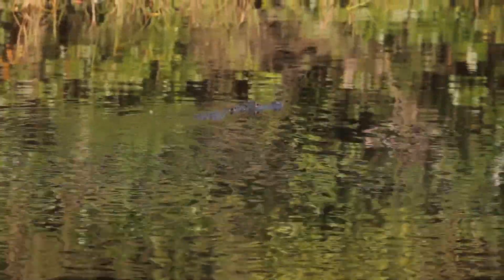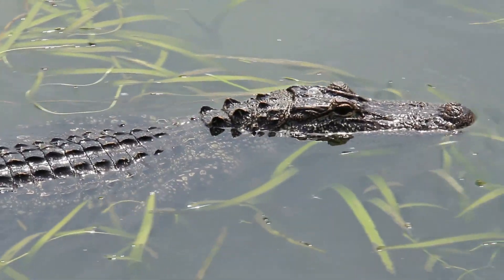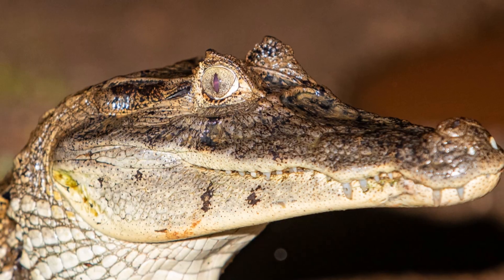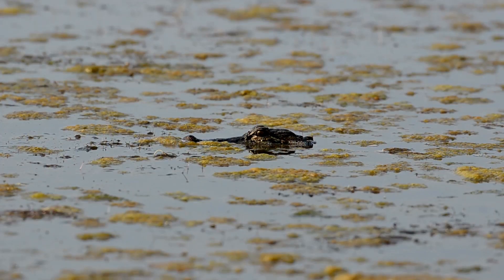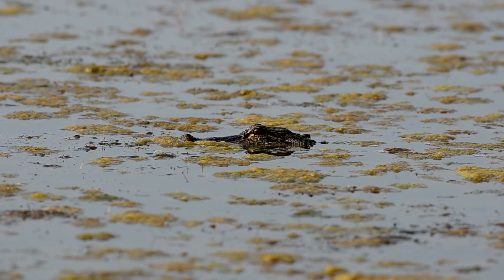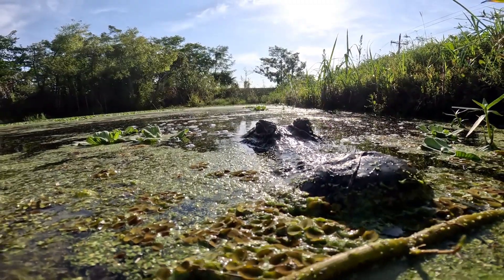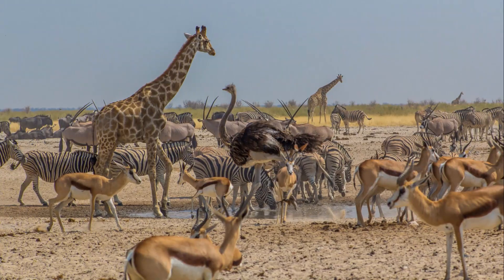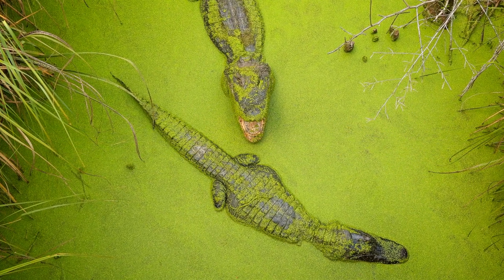Alligators are well-suited to life in wetlands. They are strong swimmers and can hold their breath for long periods. They also have webbed feet, which help them navigate shallow water and muddy terrain. Within their wetland habitats, alligators create gator holes — depressions in the mud that they dig using their snouts and tails. Gator holes are important for other wildlife, providing a source of water during dry periods.